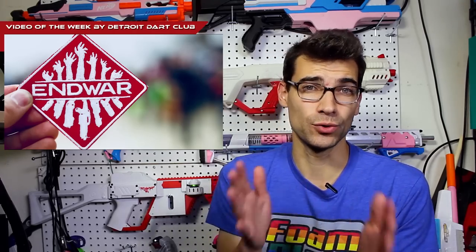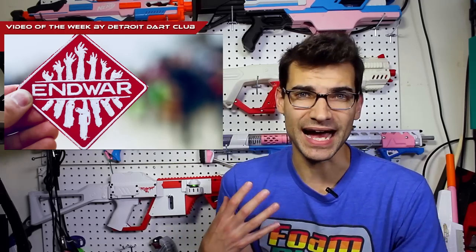That brings us to our video of the week. This week there was a lot to choose from — a lot of End War-related stuff. The next few weeks will probably be End War-related as well, because there's so much cool stuff coming out. We decided to go with someone we have not featured on the channel before, and that is Detroit Dart Club. This is their End War 2018 highlights. I've been watching Detroit Dart Club for a little while now, and I love his footage style. He gets some really good quality footage, some really good B-roll, and some interesting visuals. He filmed throughout the entire weekend while giving his insight and discussing End War as a whole through his eyes. He got FoamCon and End War proper as well.